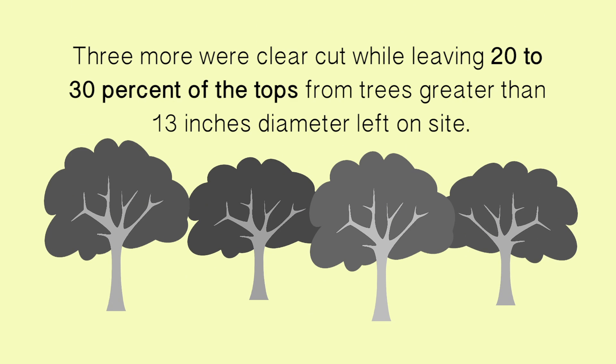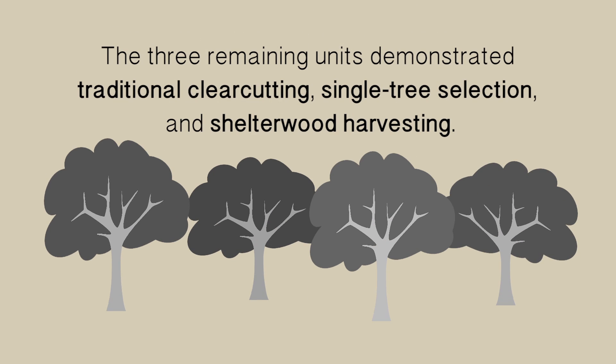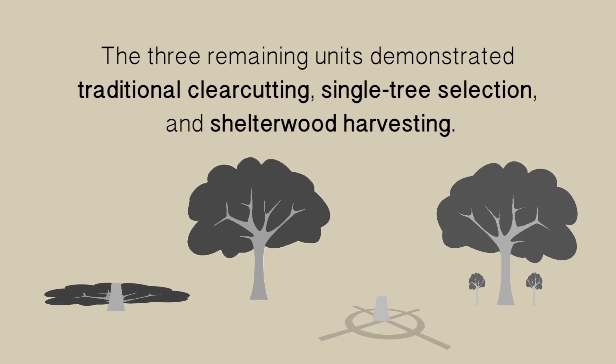Three more were clear cut while leaving 20-30% of the tops from trees greater than 13 inches diameter left on site. The three remaining units demonstrated traditional clear cutting, single tree selection, and shelter wood harvesting.